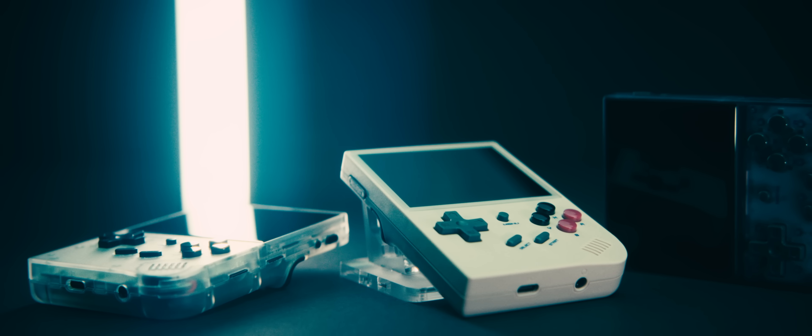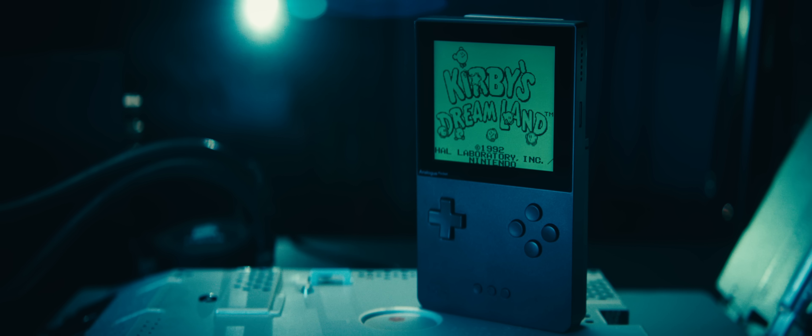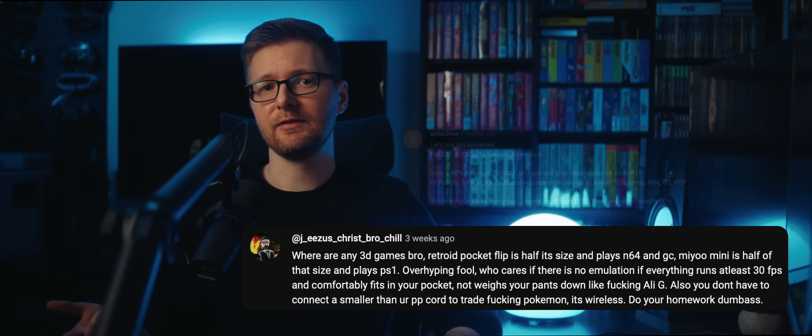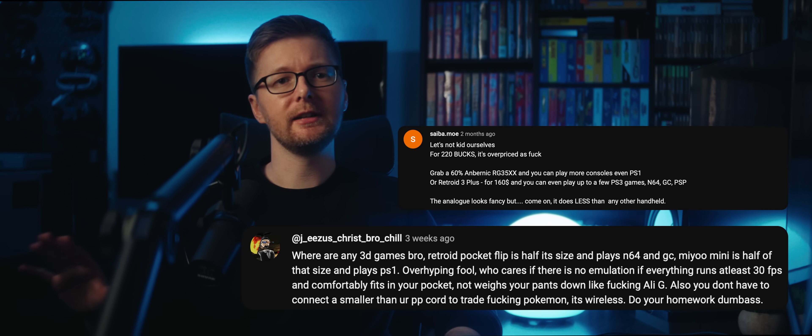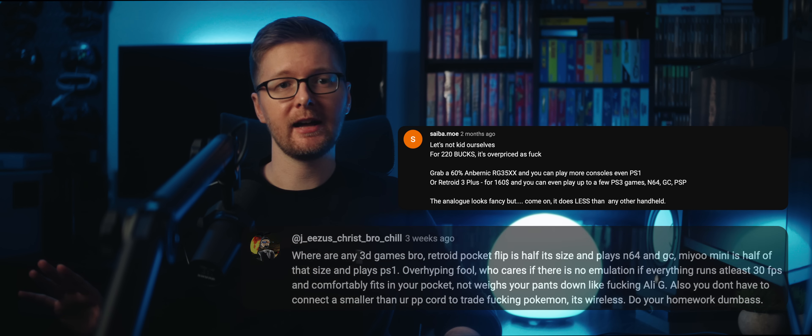Believe it or not, I'm not the biggest fan of emulation as a retro game collector. Being able to grab a game off the shelf and pop it into a console is probably my favorite part of the hobby. I said as much in my previous video on the Analog Pocket, and it was in the comment section of that video where I was somewhat rudely told that there are devices out there that are a quarter of the price and can do as much or more than the Analog Pocket.